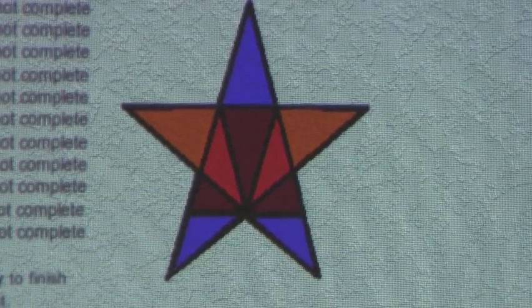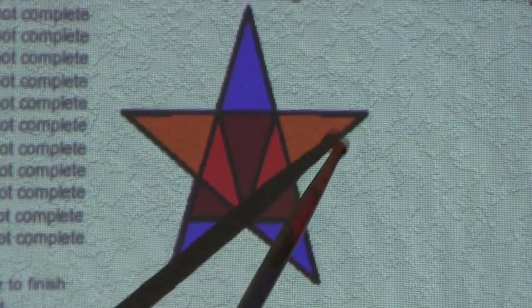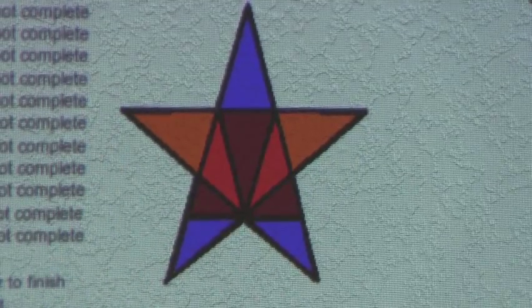Now we will find all the triangles that have five triangles inside. There is one triangle. So there is one triangle with five triangles inside.